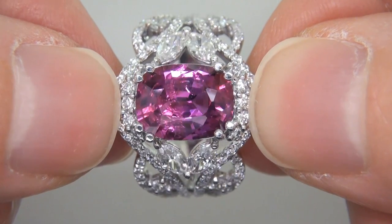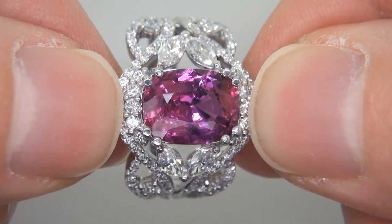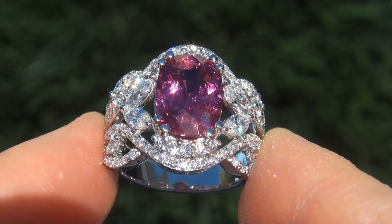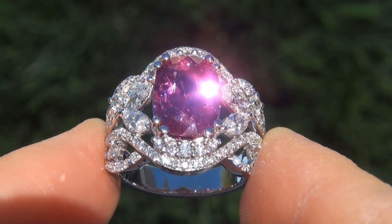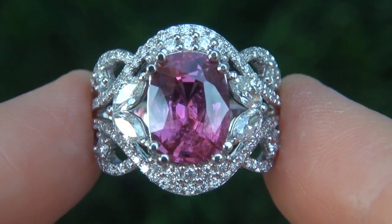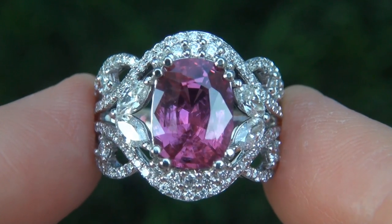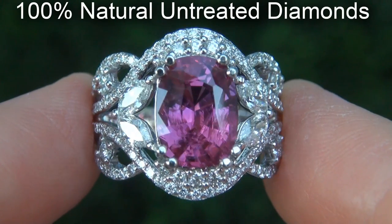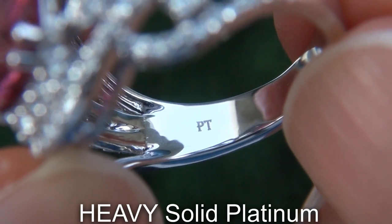The ruby was recently evaluated by AIG and the report will be included with your purchase. Our consigner paid an absolute fortune for this ring and is hopeful to recover at least $55,000. Our gemologists also checked and verified every aspect of the ring and confirmed that it is a genuine natural unheated ruby, accented with 100% natural untreated diamonds, and the setting is heavy solid platinum.